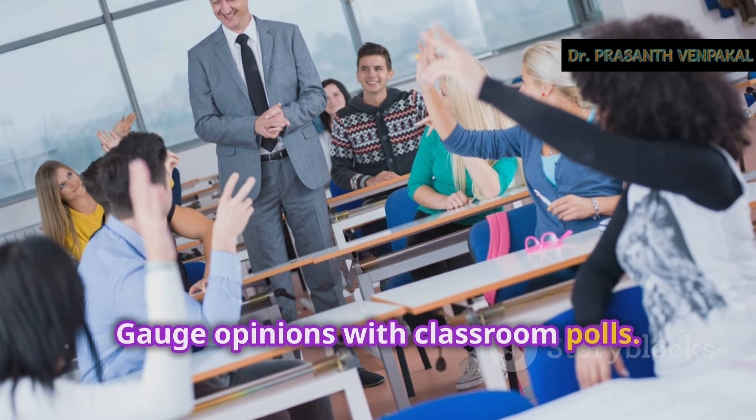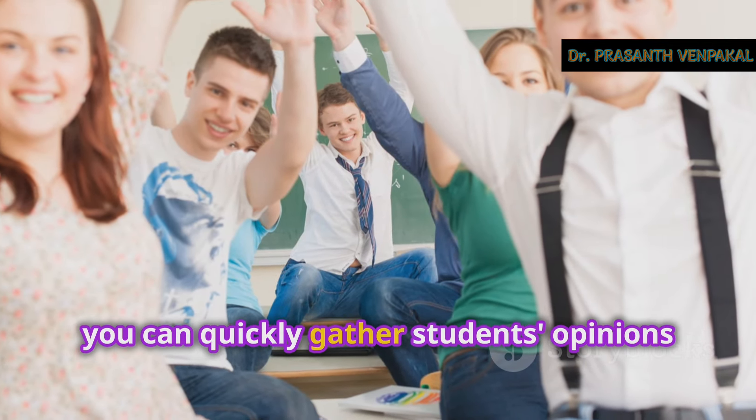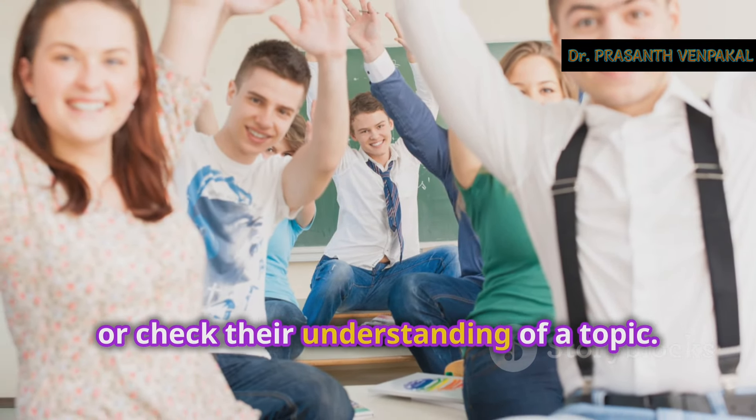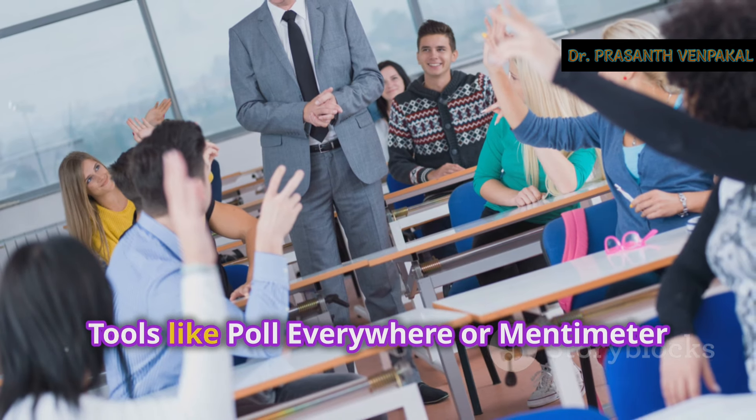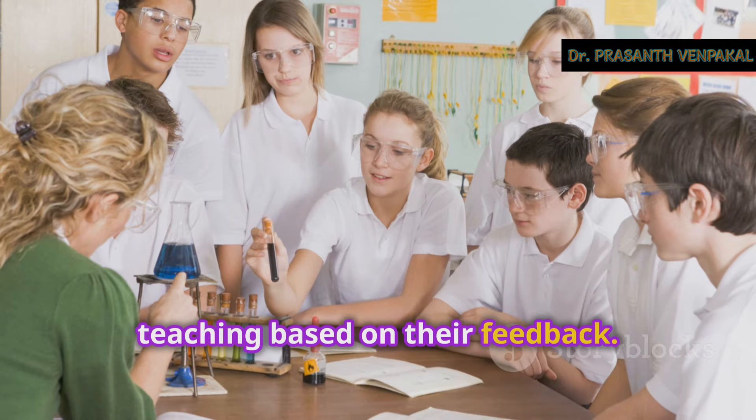Gauge opinions with classroom polls. Using clickers or online polling tools, you can quickly gather students' opinions or check their understanding of a topic. Tools like Poll Everywhere or Mentimeter allow for real-time feedback and can be used to spark discussions or assess comprehension. This interactive method keeps students engaged and allows you to adjust your teaching based on their feedback.